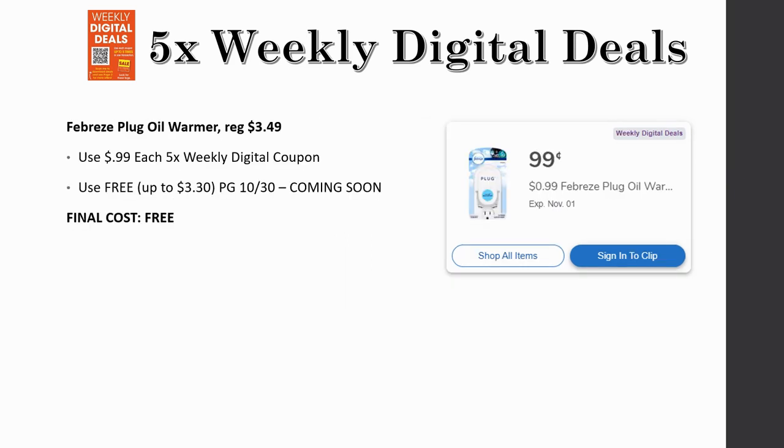Febreze plug oil warmers are regularly priced $3.49 with no sale price this week, but they're $0.99 each with the five-time weekly digital coupon. There's also a free coupon coming in the P&G insert on October 30th for up to $3.30. If you use the digital coupon for $0.99 and then the free coupon, they'll be completely free. Check the coupon's limit when it comes out to know how many you can grab in one transaction.